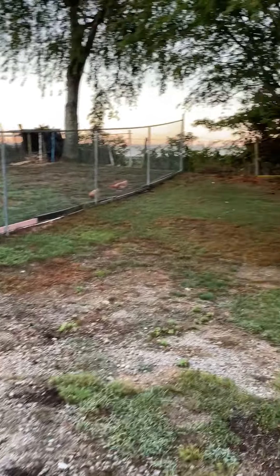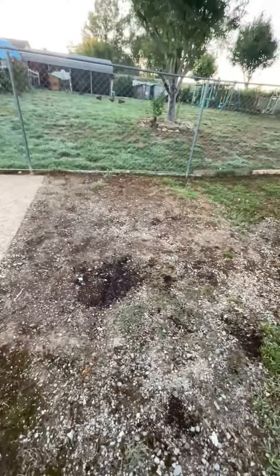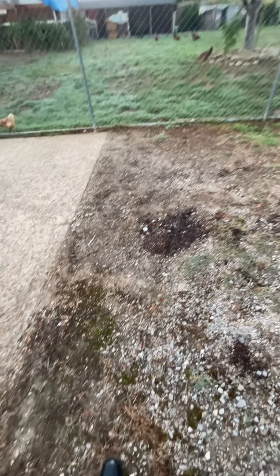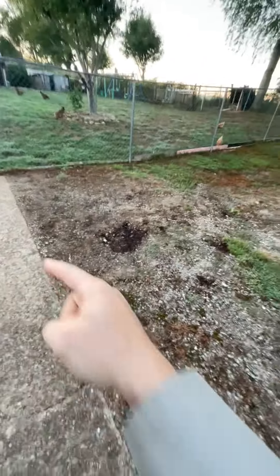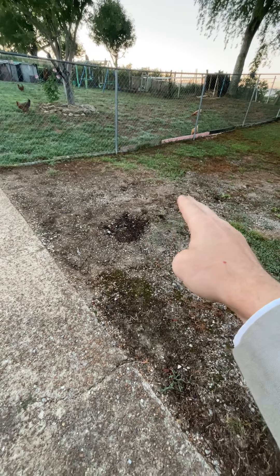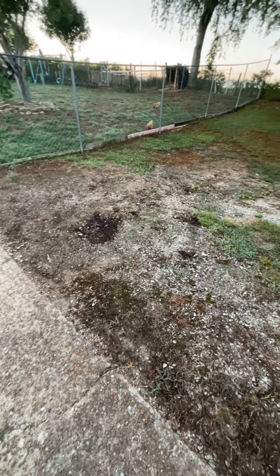It is September the 1st, 2022. You can see here this driveway that I've been trying to scrape out because there was some pooling going on here. This was higher, and now I've mostly leveled it out. I need to come observe it in the next rainstorm.